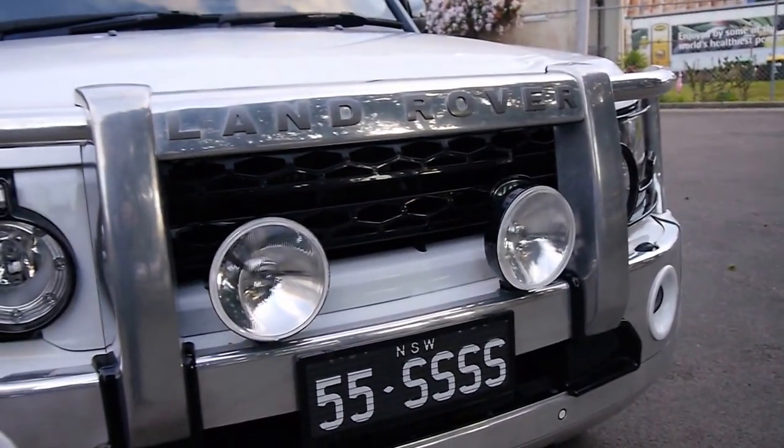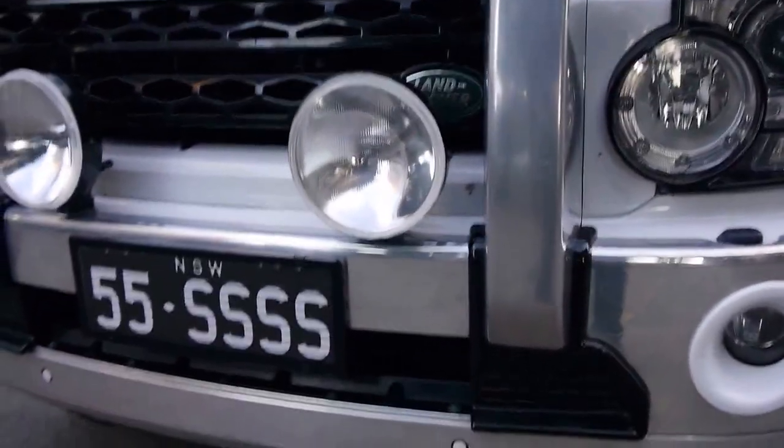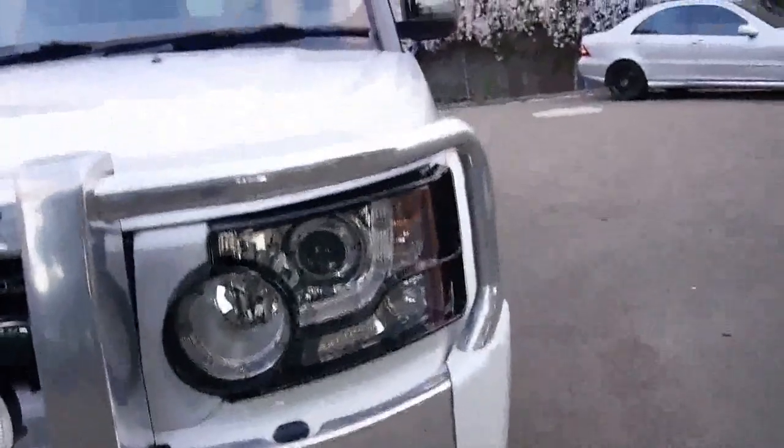The bull bar and the front additional lights were extras. It's just superb. It's got April registration next year. Bell Bowery Motors are a fabulous Land Rover specialist.